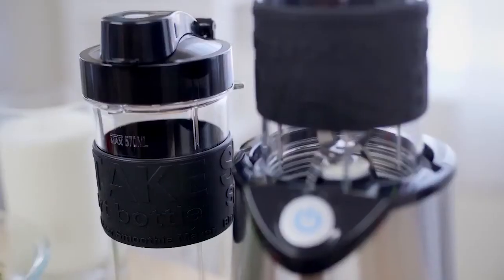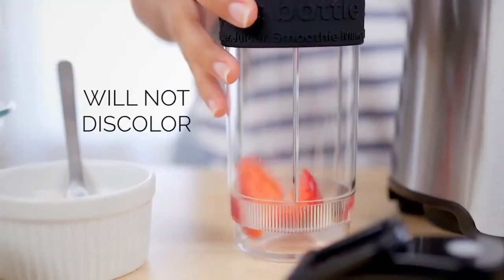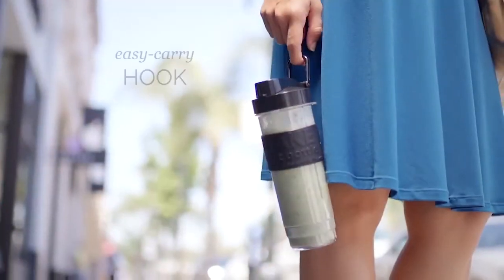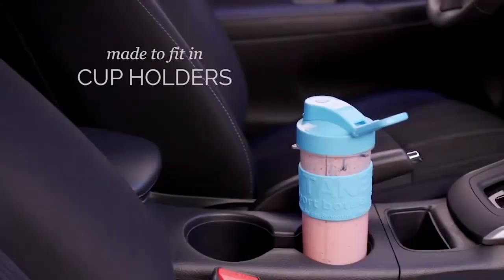It actually comes with two sports bottles and they're made of 100% pure Triton, so they're extra durable, BPA-free, and will not discolor. They also have a great anti-slip silicone grip that keeps your hands from getting cold, a clever hook for easy carrying, and they're perfectly sized to fit in your cup holder.